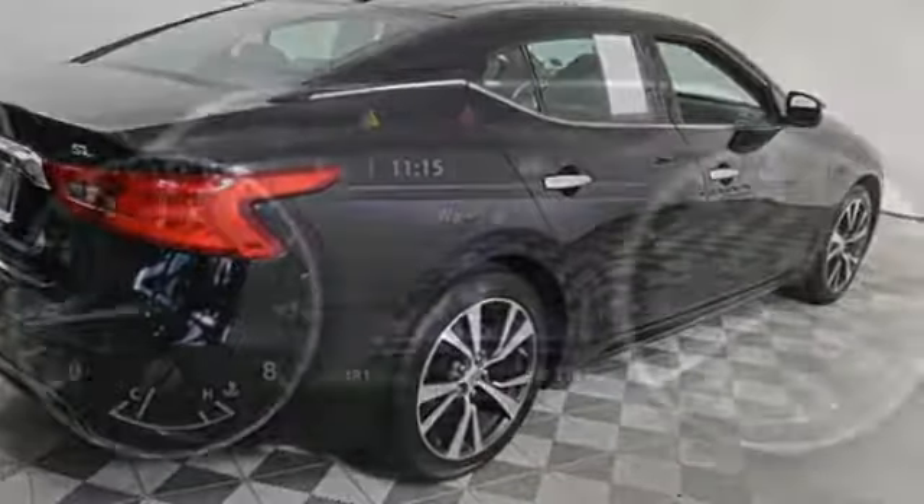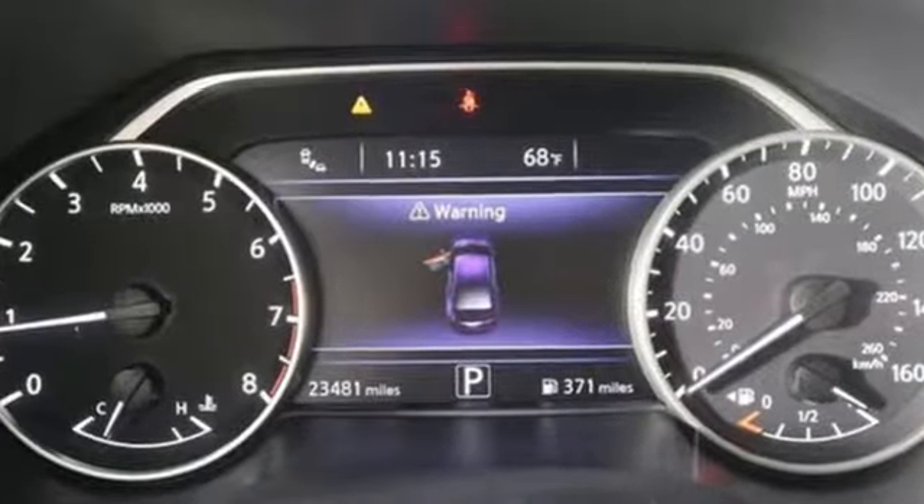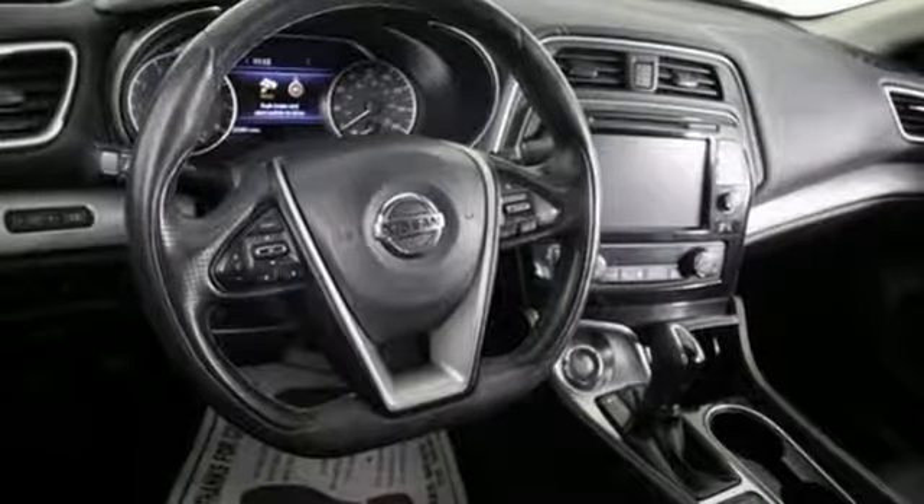And it comes with all the amenities you need: Bluetooth wireless audio streaming, power heated mirrors, front heated leather bucket seats, auto dimming rear view mirror, doors and push button start proximity key.